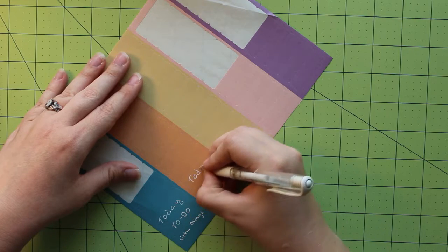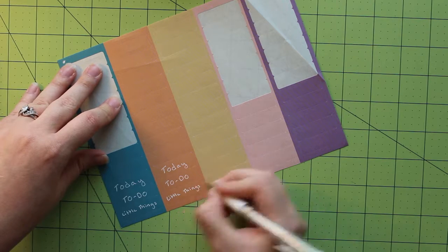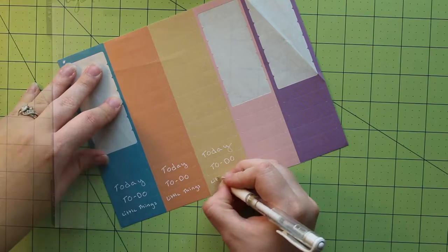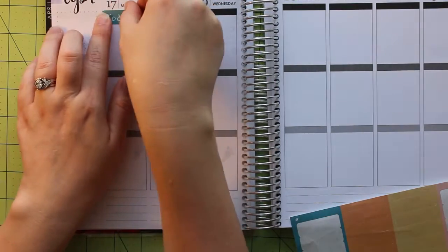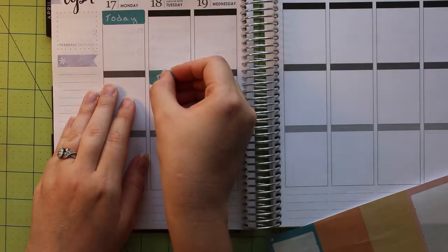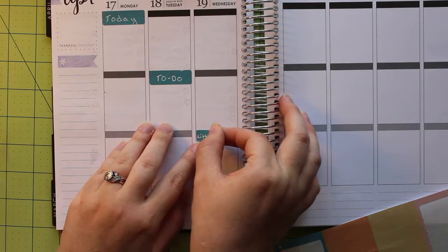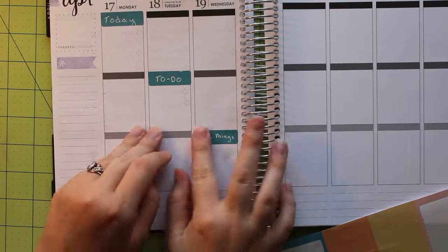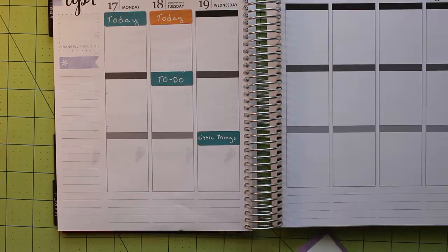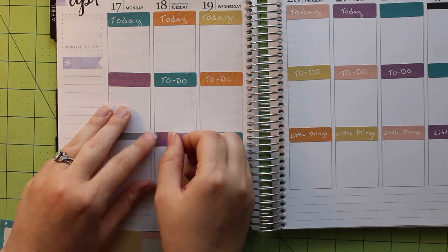To start out, I'm taking the rounded rectangle stickers that come in the Erin Condren planner and I'm going to write one of each header on each color. This won't cover every section of every day, but it'll give me something to start with. Once I've written out the first 15 headers, I start by putting the first Today sticker in the top left corner on Monday. For the To Do sticker that's the same color, I move down to the middle section on Tuesday, and for Little Things, I'll continue with the lowest section on Wednesday. For the next color, I'll place the sticker to the right of my previous sticker. This gives sort of a diagonal rainbow look.